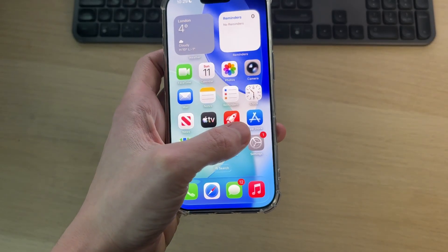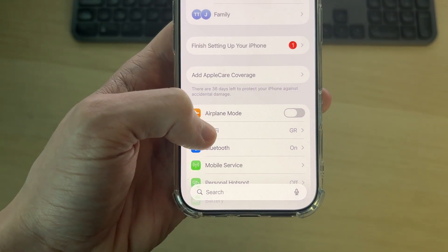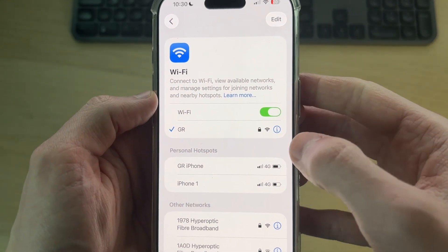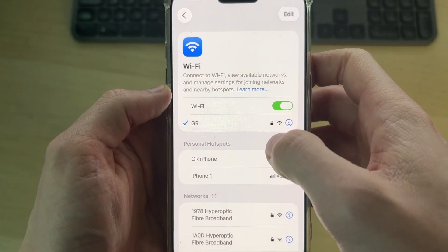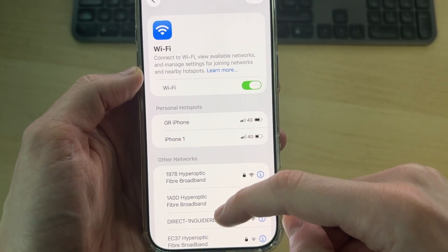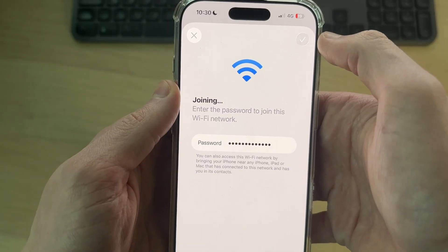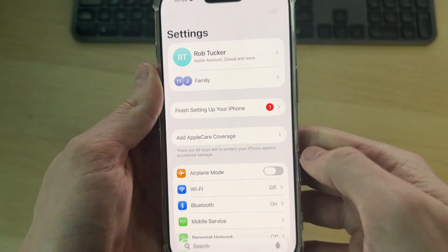To get started, open up the Settings app on your iPhone, go down and find the option for Wi-Fi, and tap there. If it says you're connected but you aren't, press the 'i' to the right and press 'Forget This Network.' Then try rejoining — tap the network, enter in the Wi-Fi password, press Join, and see if it works. Sometimes just doing that will get it working.